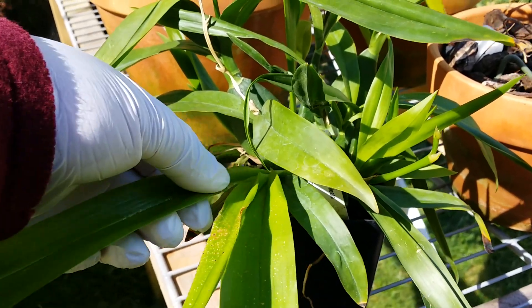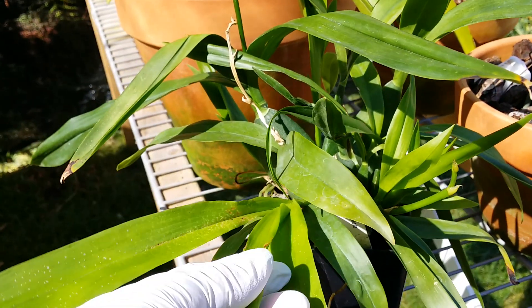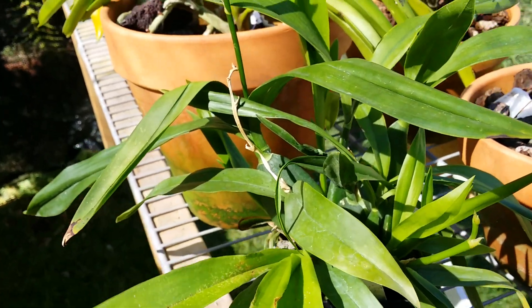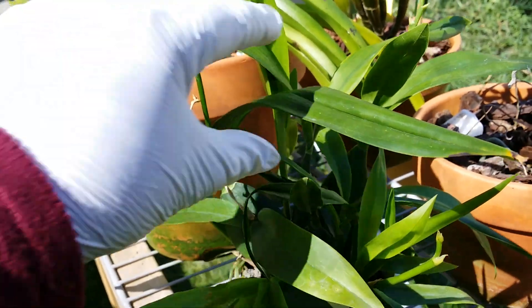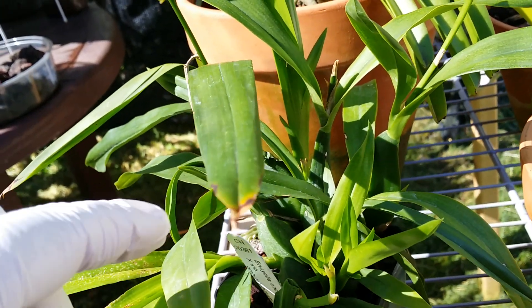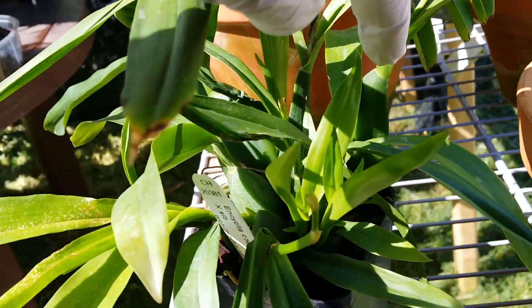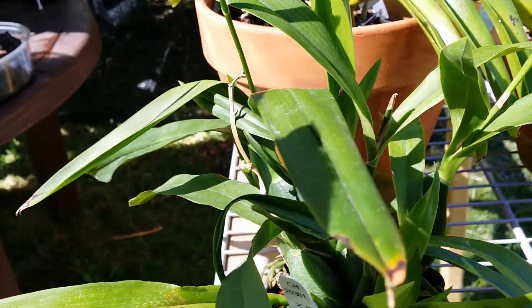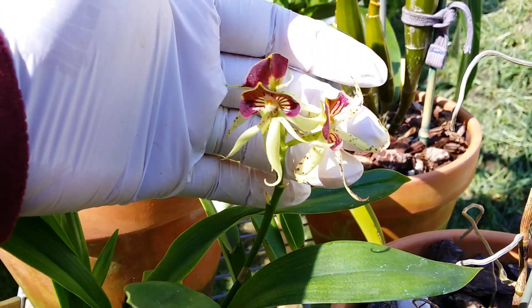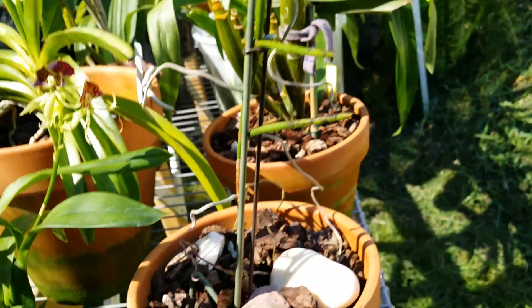I got this one from Hausermann's — she had mealybugs with her. I put her outside after I cleaned her up, of course. And there are one, two, three, four, five — six in the back — six new growths! She's still hanging onto her tree blooms.